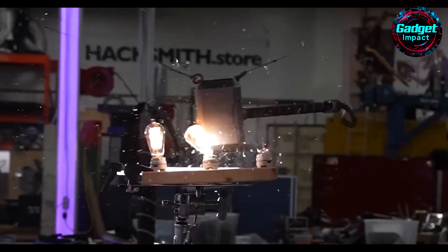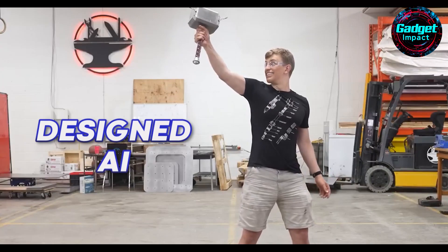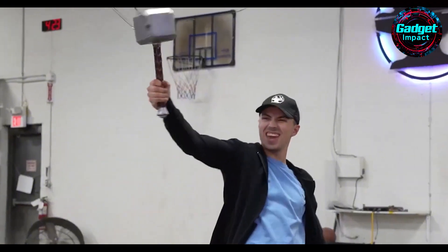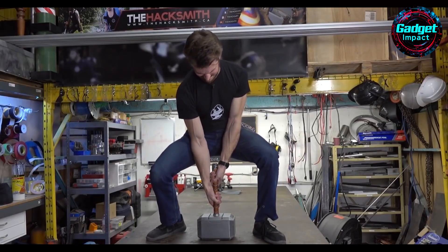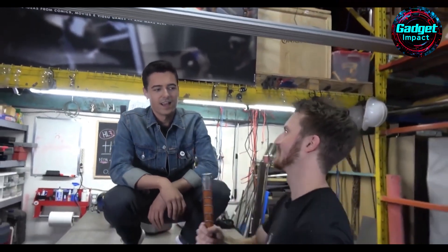Can technology make the impossible possible? Arthur C. Clarke's third law states: any sufficiently advanced technology is indistinguishable from magic. This idea comes to life with the Electromagnetic Mjolnir, a modern take on Thor's legendary hammer, created by the YouTuber Sufficiently Advanced. Using cutting-edge technology, this gadget mimics the mythical hammer's enchantment, allowing only the worthy to lift it. In the Marvel Universe, only Thor and a select few can lift Mjolnir.